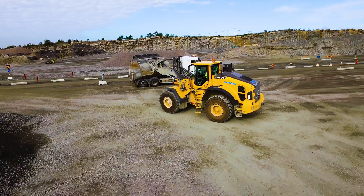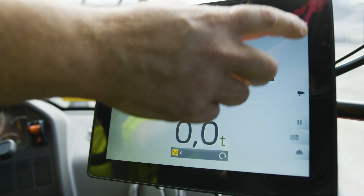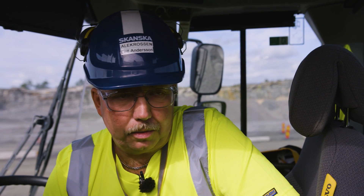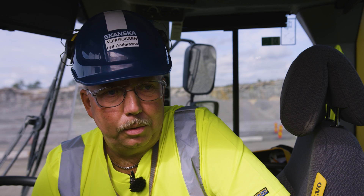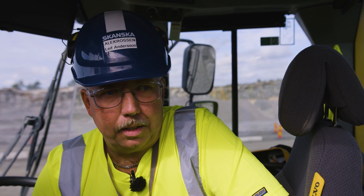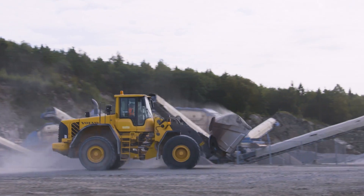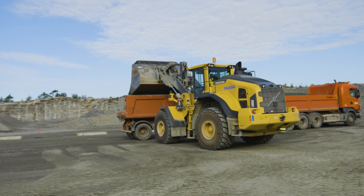To ensure that the operating experience is both pleasant and efficient, this wheel loader is fitted with the Volvo Co-pilot. I can load more tons per day in a faster way with the Co-pilot and I am very, very pleased with this system. The Load Assist app has been installed on this Co-pilot.